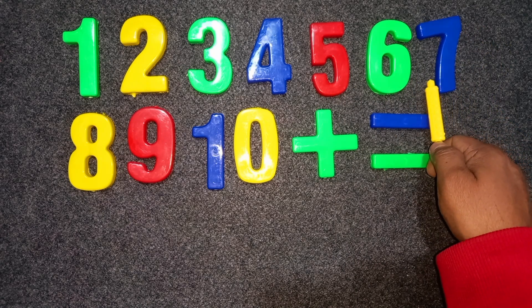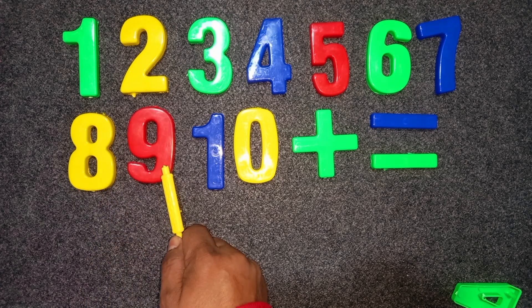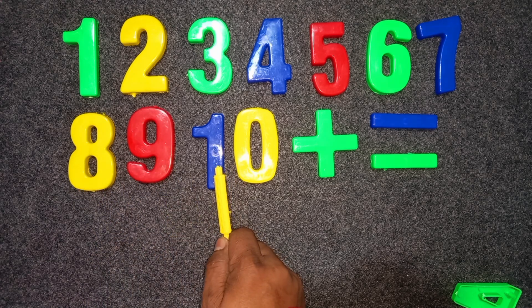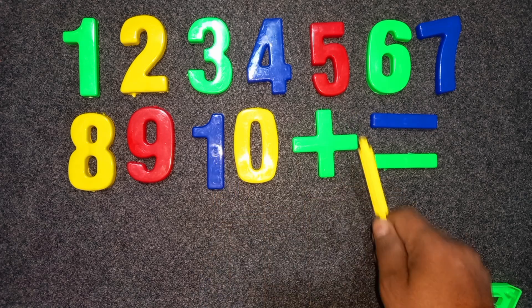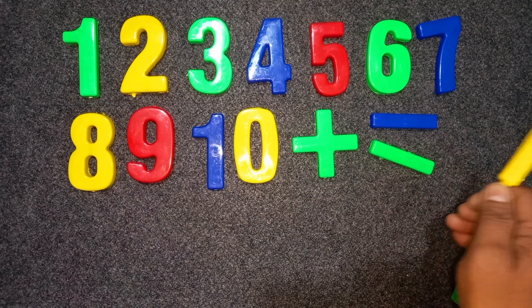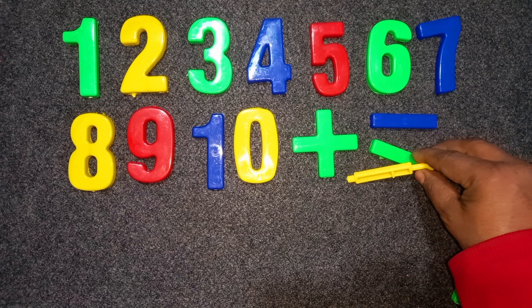Blue color. Seven. Yellow color. Eight. Red color. Nine. One. Zero. Blue and yellow color. Ten. Green color. Plus. Green color. Minus. Blue color. Minus.